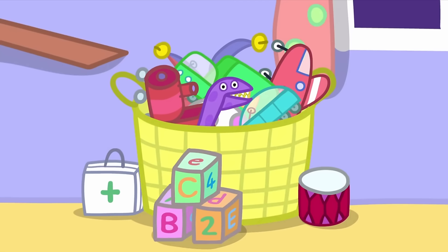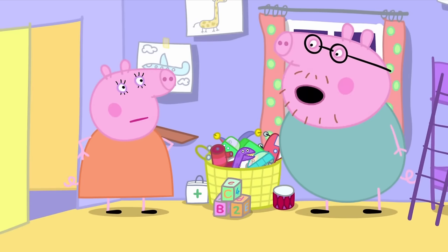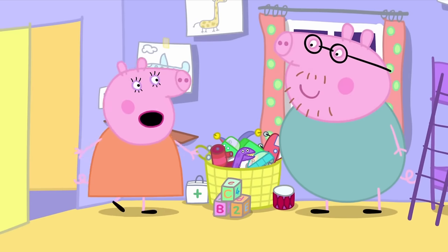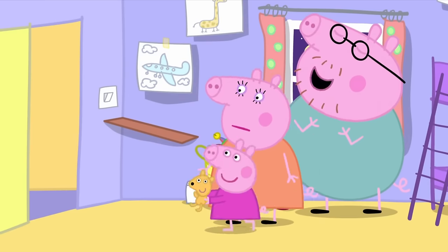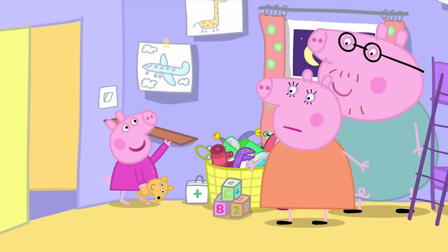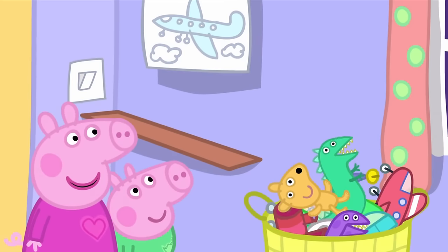Oh, so it is. Maybe you need a toy cupboard. Yes, I could make one tomorrow. The last thing you made, Daddy Pig, was this shelf. I'm very proud of that shelf. But Daddy, it's all wobbly. We use it as a slide for Teddy and Mr. Dinosaur.